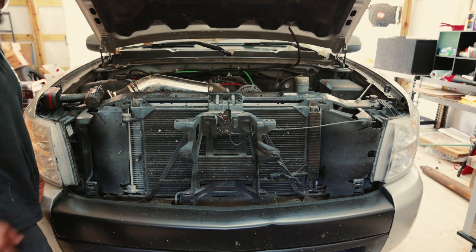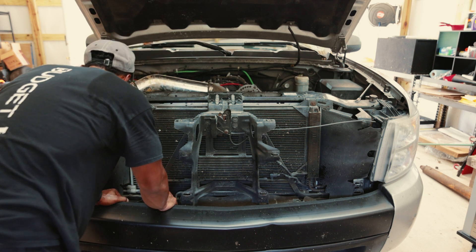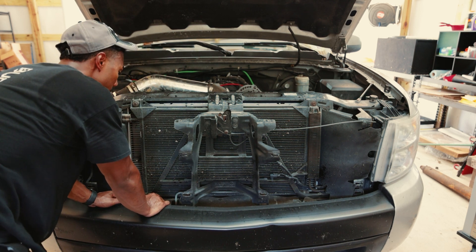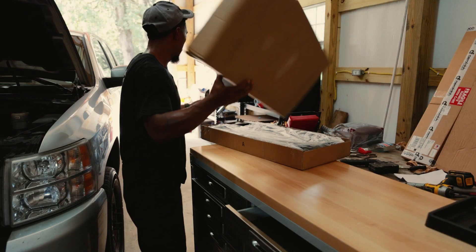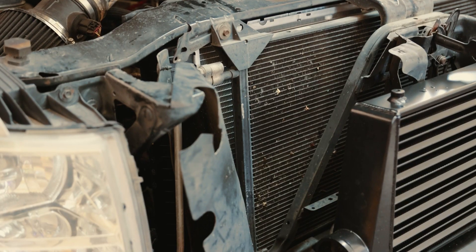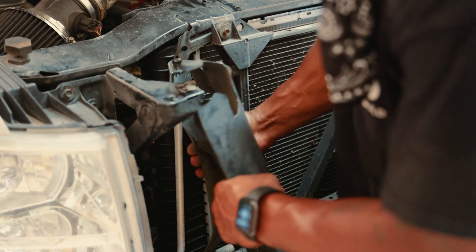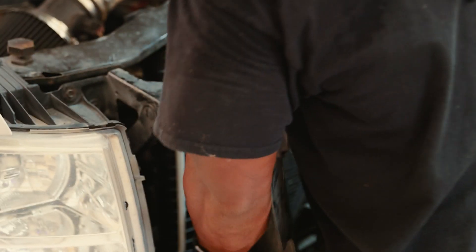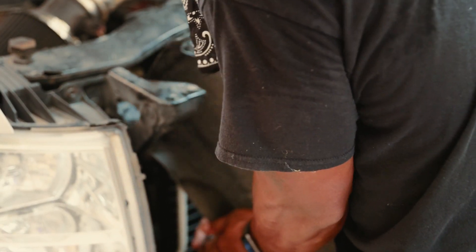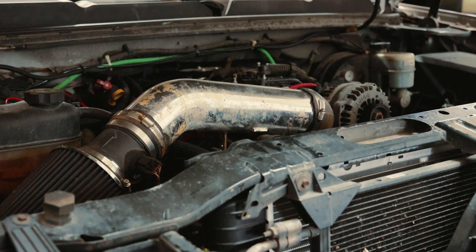Took the front grille off because this is where I'm gonna put the intercooler. There's also another spot underneath the bumper where you can put the intercooler, but for this one I think we're gonna put it right in front — we're gonna have to cut some of these brackets. These little plastic flaps right here, pull those off so we can gain access. There's two on each side.